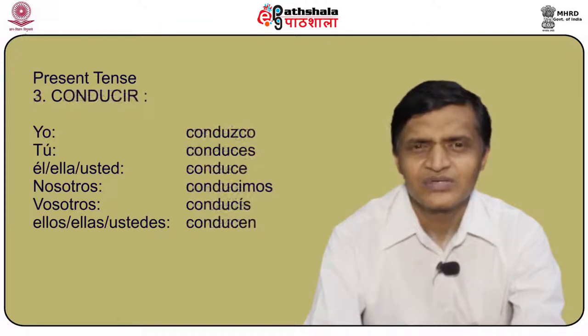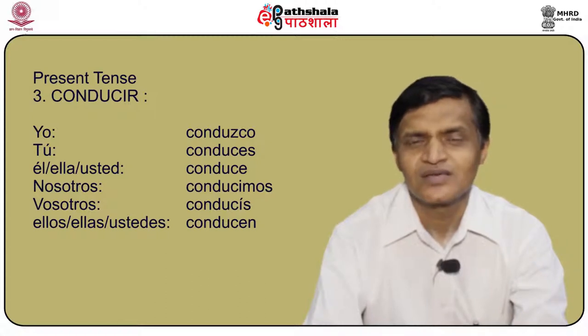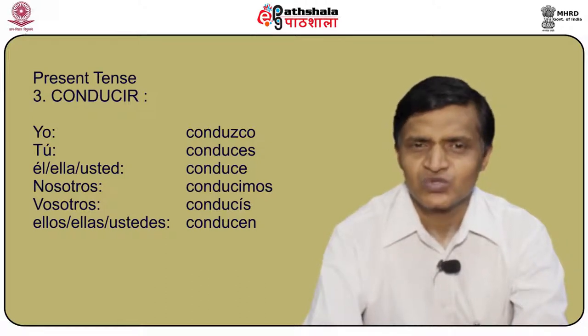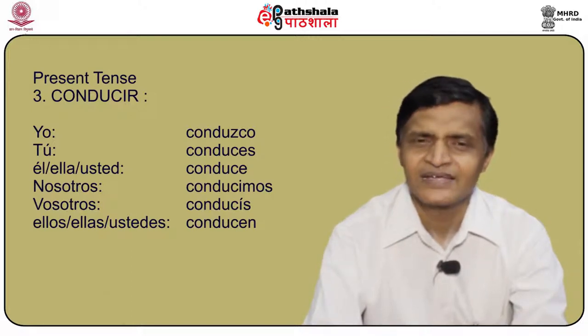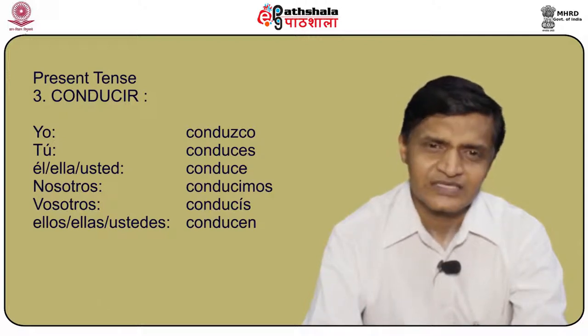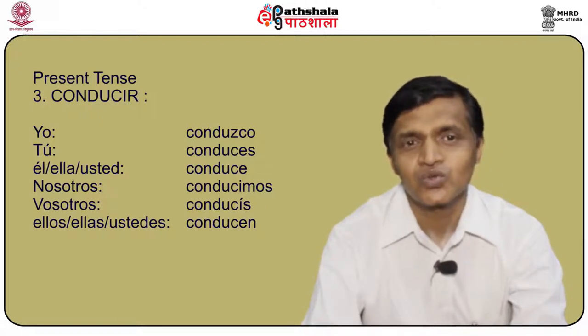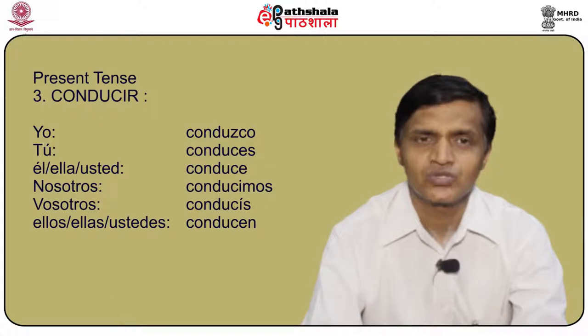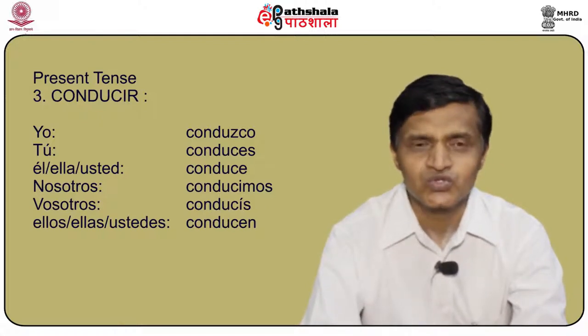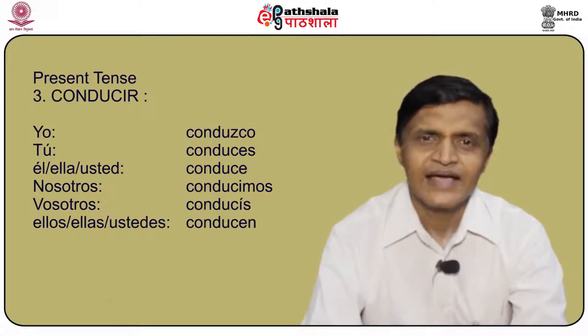Another verb is conducir, meaning to drive. Yo conduzco, tú conduces, él/ella/usted conduce, nosotros conducemos, vosotros conducís, and ellos/ellas/ustedes conducen. Please take a printout from the e-text part and pay attention that the first conjugation is conduzco with a z-c-o.